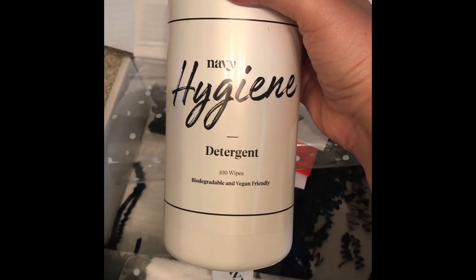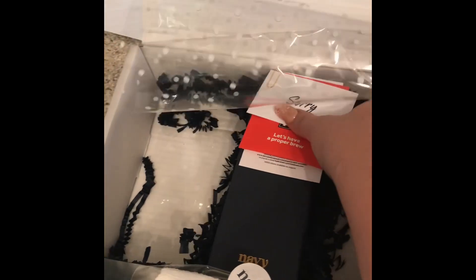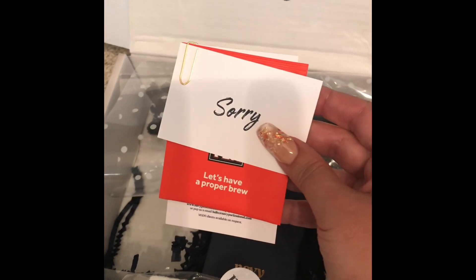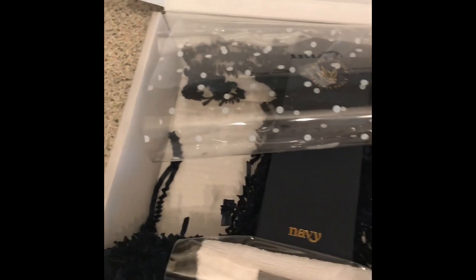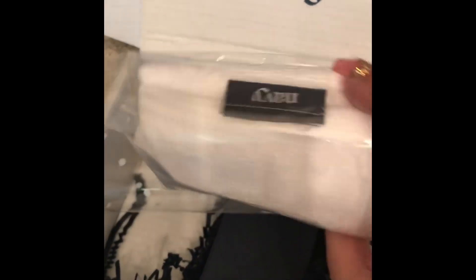So here I am trying to balance it in one hand and show you with the other. We have a look at this little apology with a Yorkshire tea bag. There's also a microfiber cloth, as well as the Doris cuticle pusher.